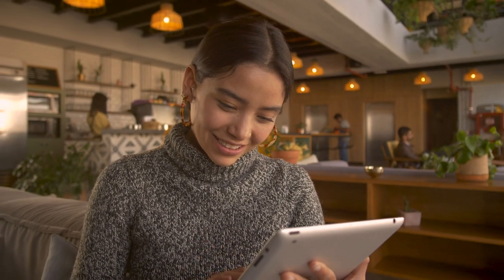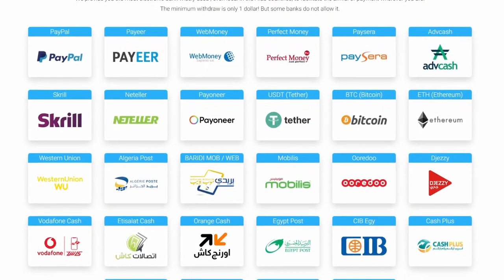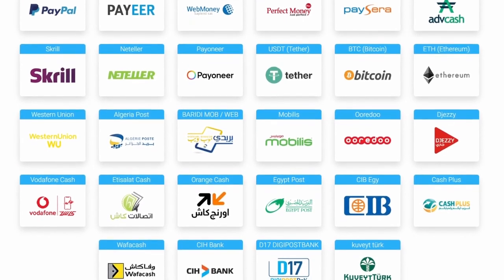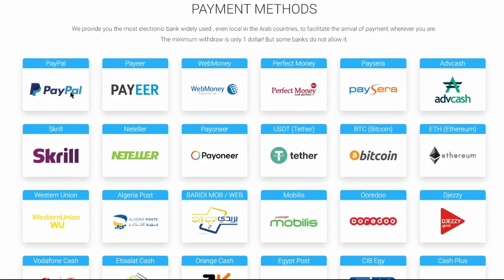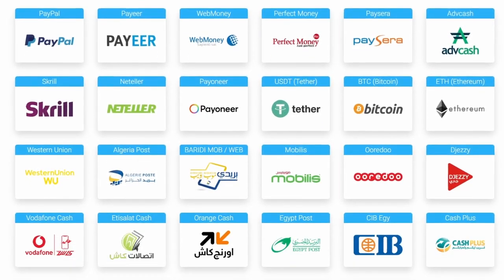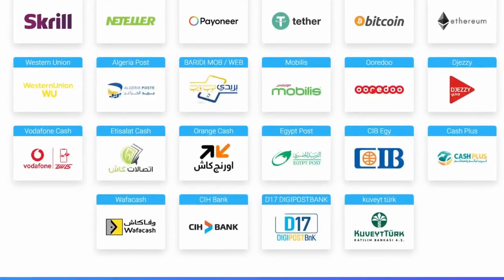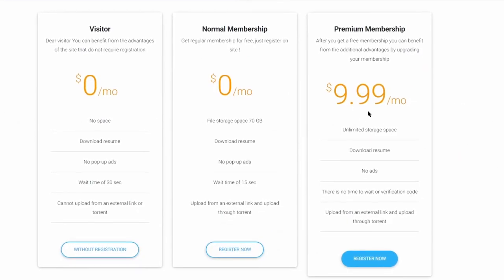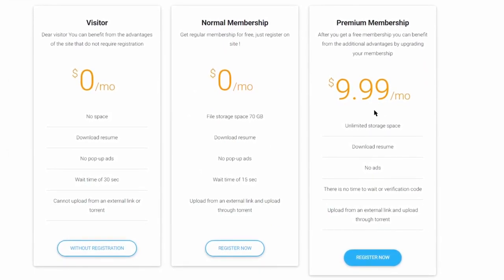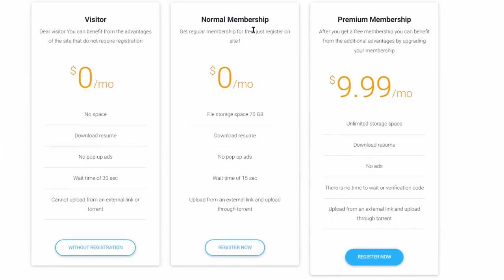The thing I like most about this app is that they have many payment methods, making it easy for all members to withdraw their money with options available in their respective countries. There is PayPal, Payeer, Skrill, NetTeller, Payoneer, Bitcoin, Ethereum, and many other payment methods. They also have paid plans, but we don't need them — we will use the normal membership which is 100% free.